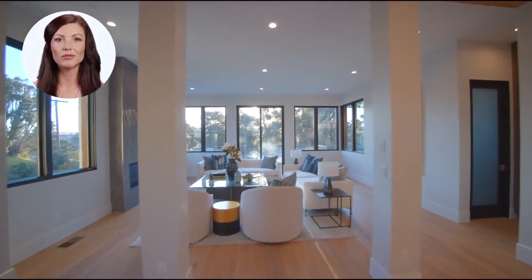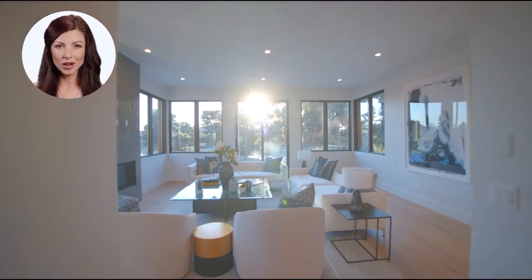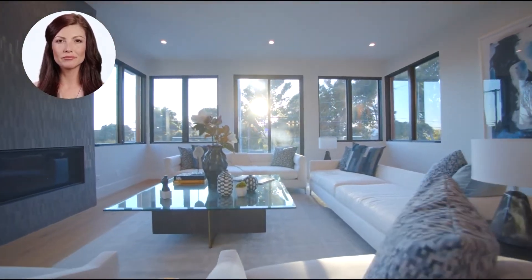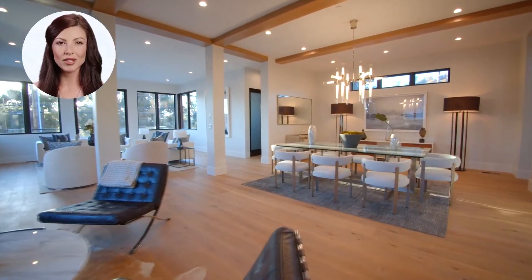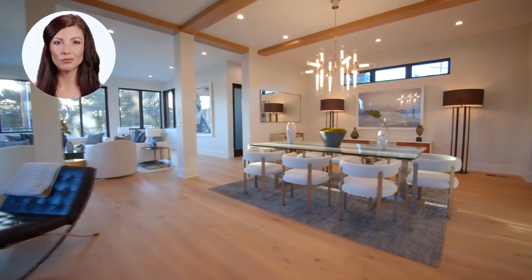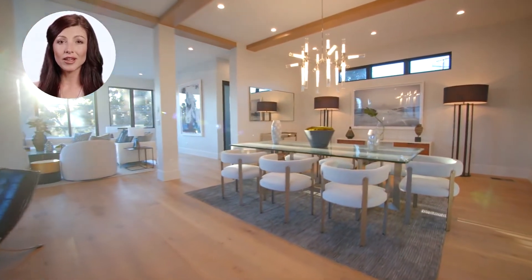Enjoy the warm Austin sunlight with large two-pane argon self-cleaning windows with remote-controlled blinds. This home is move-in ready. If you love comfort, sit back and relax on chairs made of the finest, softest Italian leather.